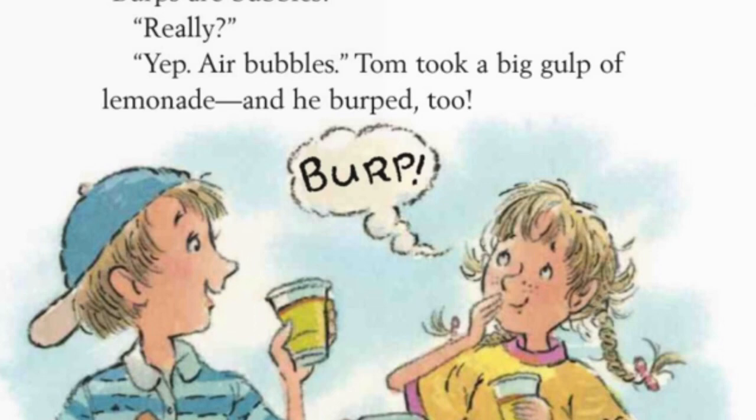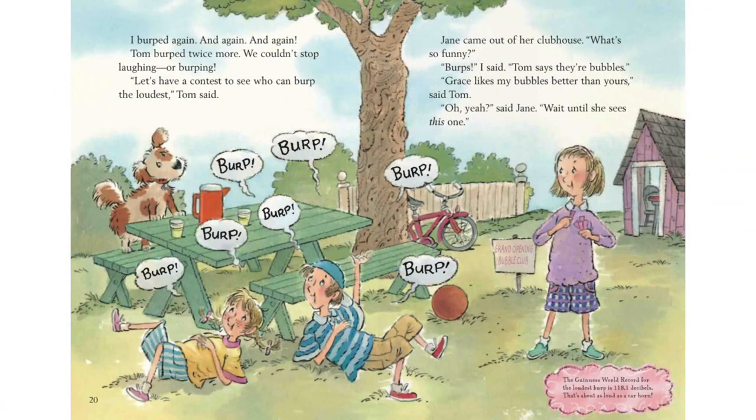You know what else they are, said Tom? Burps are bubbles. Really? Yep, air bubbles. Tom took a big gulp of lemonade, and he burped too. I burped again. And again. And again. Tom burped twice more. We couldn't stop laughing or burping. Let's have a contest to see who can burp the loudest, Tom said. Jane came out of her clubhouse. What's so funny? Burps, I said. Tom said they're bubbles. Grace likes my bubbles better than yours, said Tom.